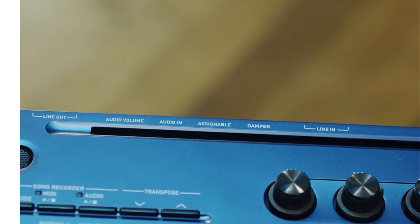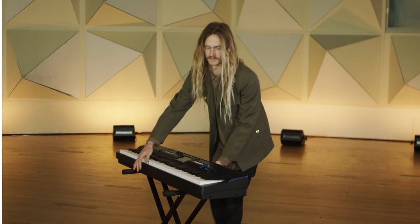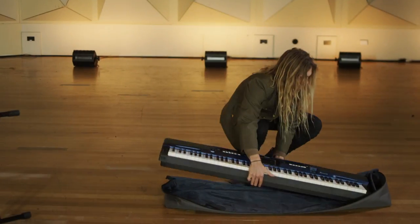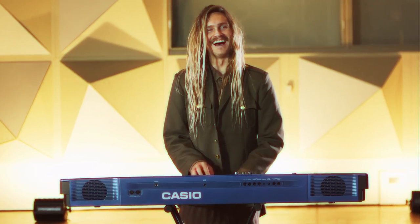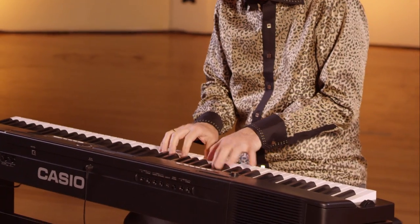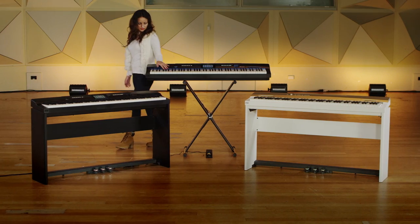Great practice and personal performance features such as dual headphone outs add even more flexibility, and the ultra-portable design means you can take the PX Series anywhere. So whether you're on stage or just need a great piano that's easy to move from room to room, the portable Privia range has something for everyone.